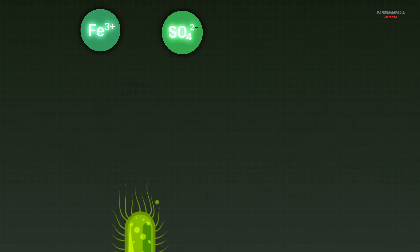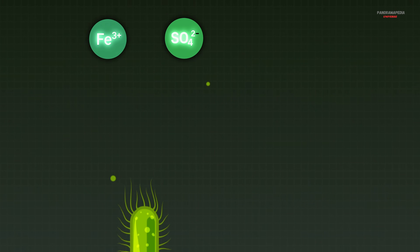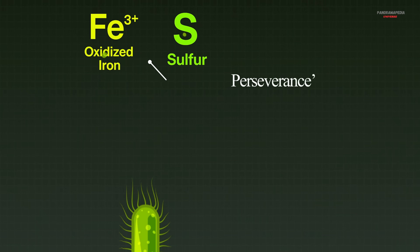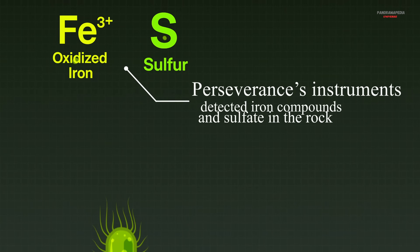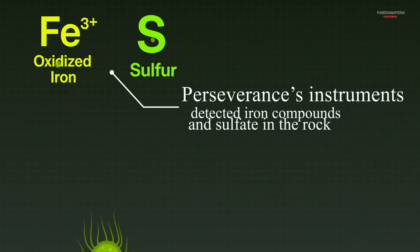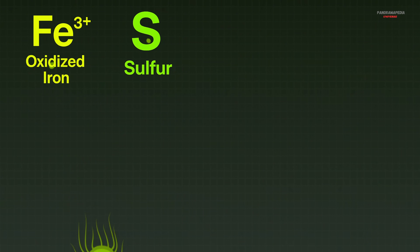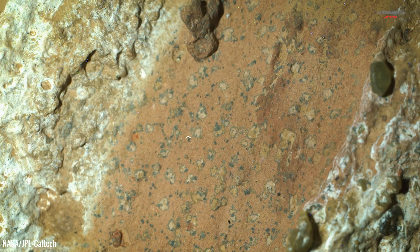Iron and sulfur breathing bacteria — the iron and sulfate are already present in the mud or sediment. As these microbes breathe, they pass electrons to those compounds, changing their chemical state. Those chemical changes can stay locked in the soil or rock for a very long time, and that lasting chemical fingerprint is what scientists have discovered.